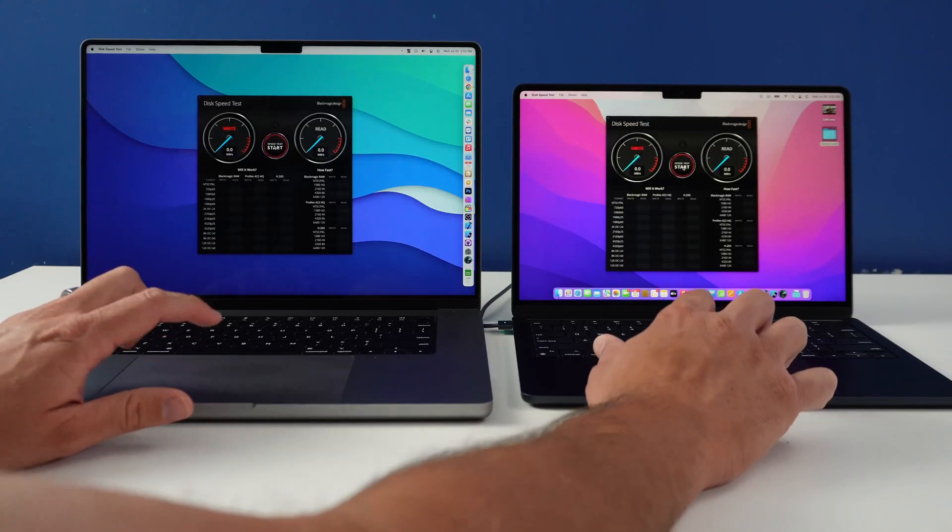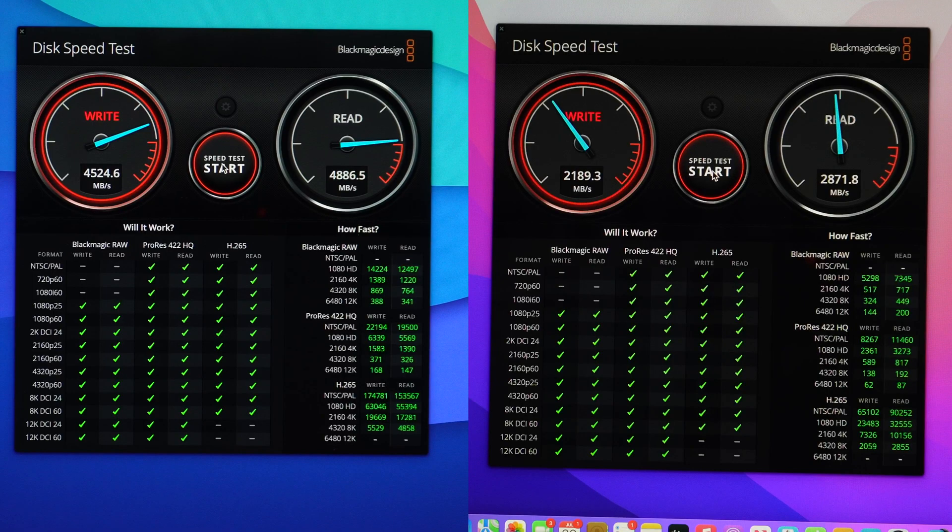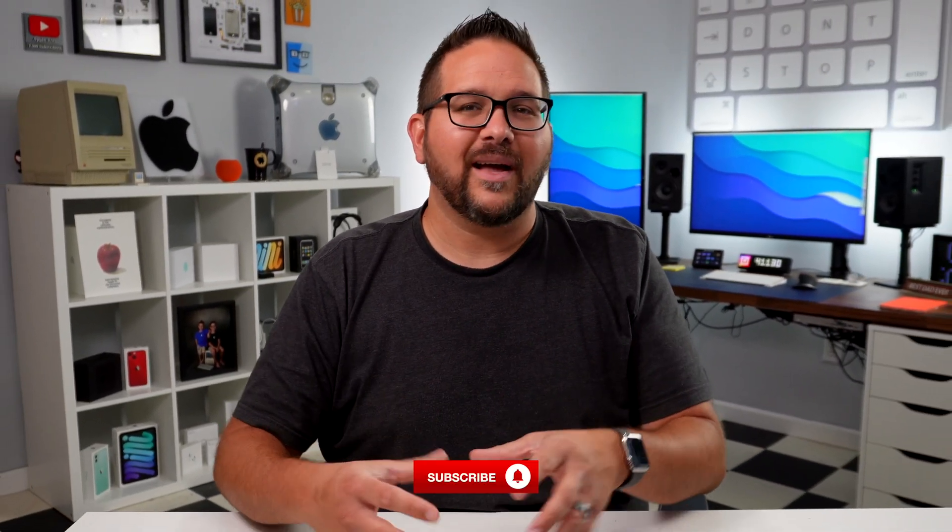The first thing I did was put them through a hard drive speed test to see the difference between the two. The MacBook Air M2 has 512GB while the M1 Max MacBook Pro has a full terabyte. The results still surprised me because the MacBook Pro was almost twice as fast in the read and write speeds — a massive difference between these two machines.